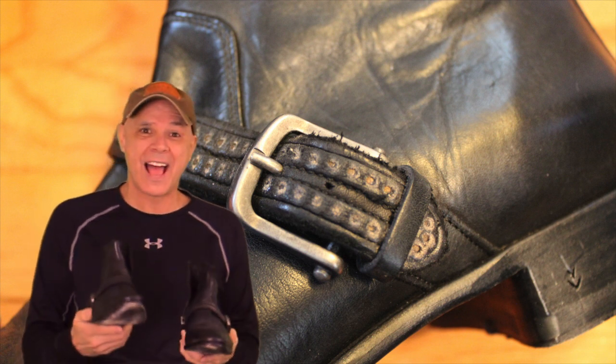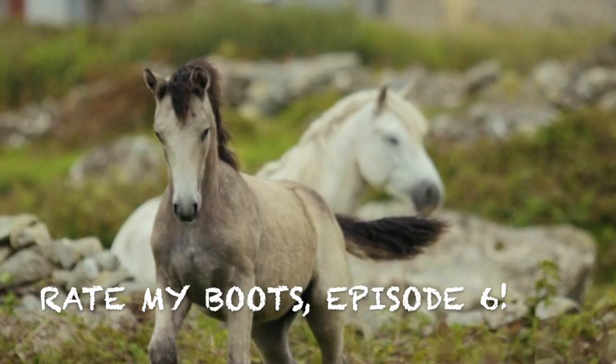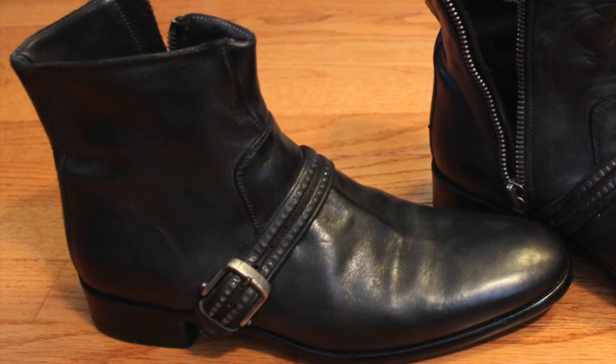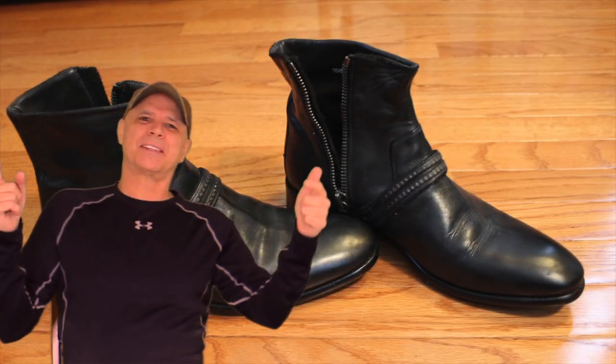And I'm like, holy crap, I forgot I had these. What's up, guys? Welcome to the channel Rockin' the Country. I'm Don. This is episode six of Rate My Boots and Who Made Them?